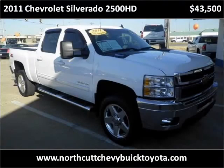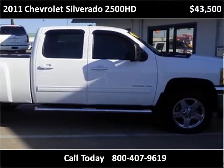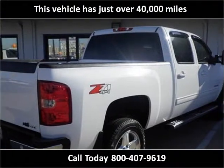This 2011 Chevrolet Silverado 2500 HD is available from Northcutt Chevrolet Buick Toyota. This vehicle has just over 40,000 miles.